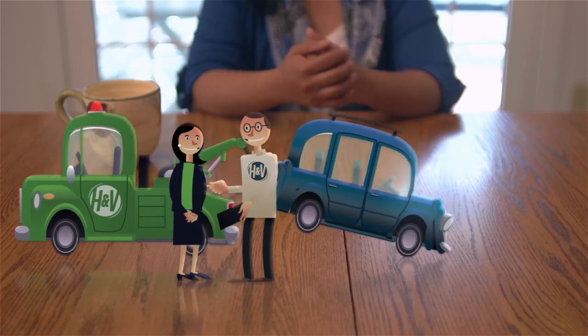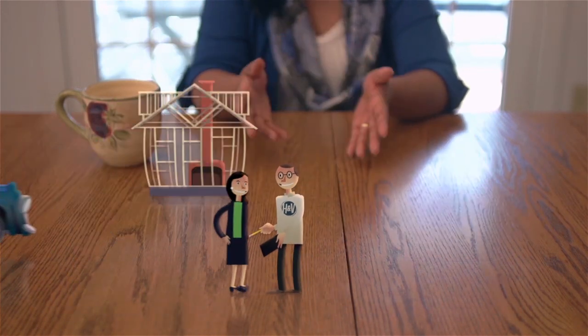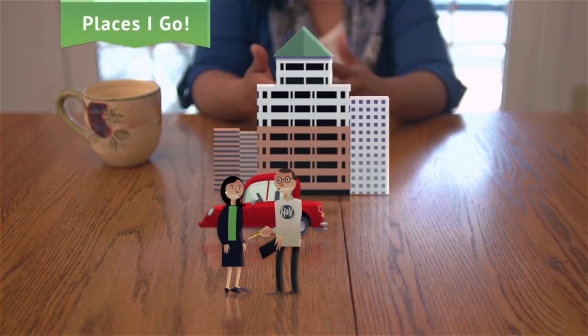My car was towed to the collision center nearest me, where I met the H&V team and worked with a convenient on-site rental service to get a car to drive while mine was being fixed.